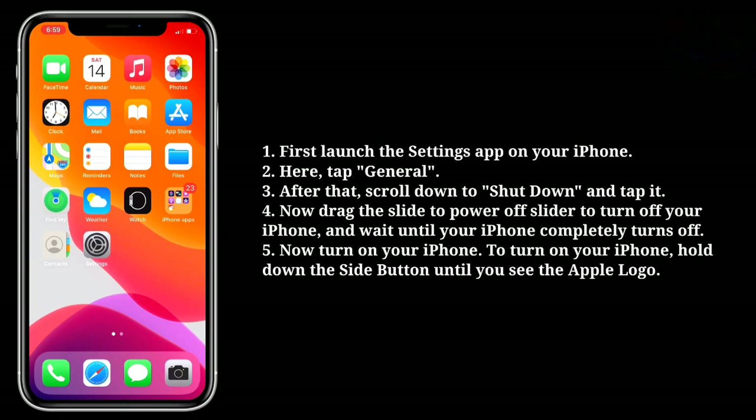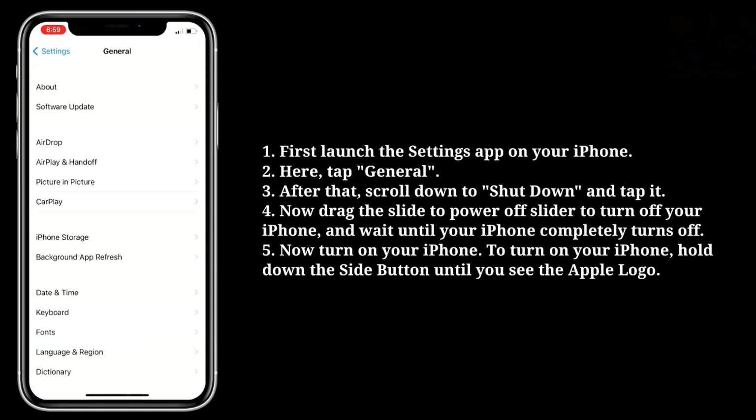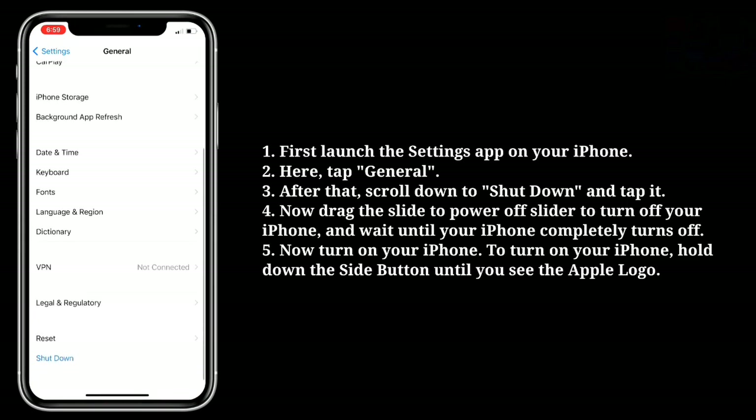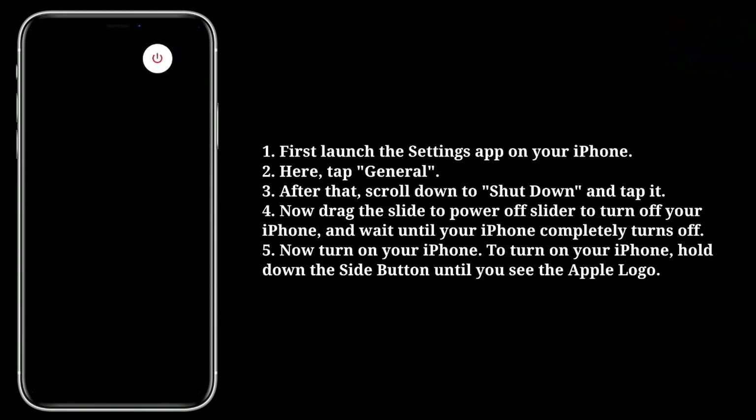To restart your iPhone, first launch the Settings app. Here tap General, then scroll down to Shut Down and tap it. Now drag the slide to power off slider to turn off your iPhone and wait until your iPhone completely turns off.